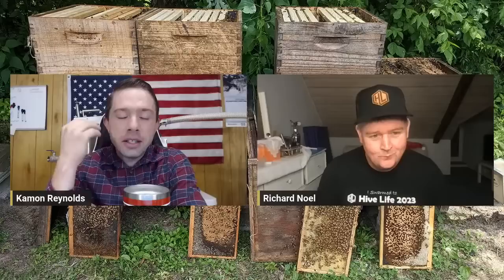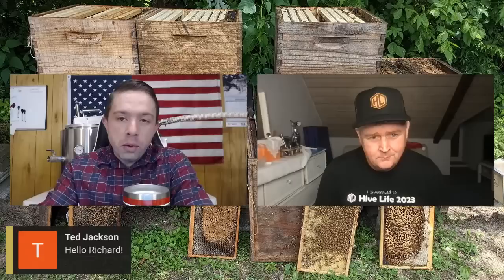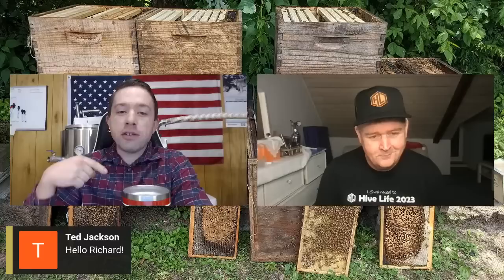It's early in the year for us to have brood, but as you know, Richard, sometimes every year is a little bit different. As you're prepping into your bee season, it's an exciting time of year — it's when we're telling ourselves all the things we can accomplish this year.